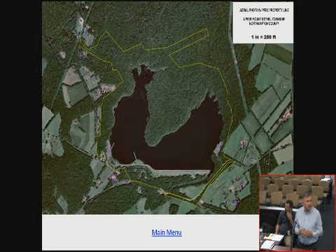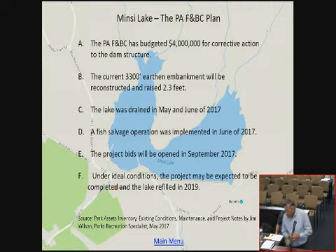The property that the Fish Commission and the Commonwealth of Pennsylvania own is outlined in yellow. The Fish Commission has $4 million, but that's for dam reconstruction only. The current earthen embankment is 3,300 feet long; they're also going to raise it 2.3 feet. The lake has been drained since late May. Fish salvage is complete. Project bids are going out September of 2017. They're saying the lake might be refilled in 2019 — that's their target date, very optimistic.